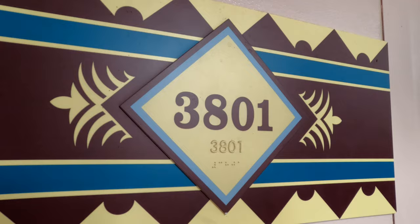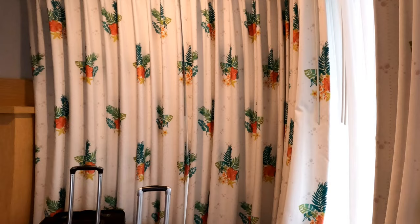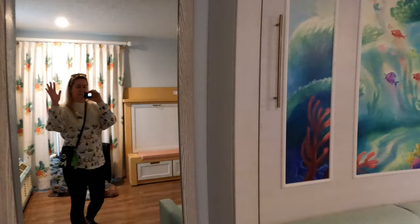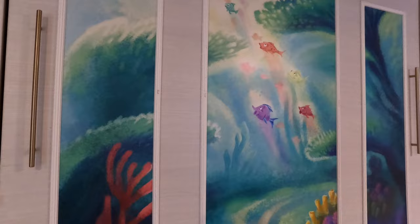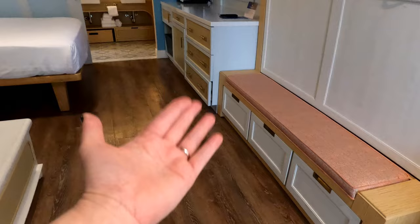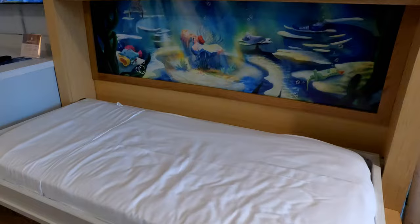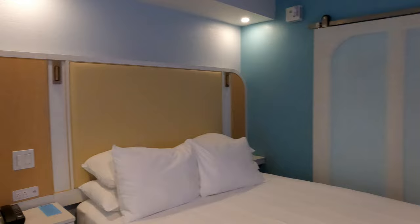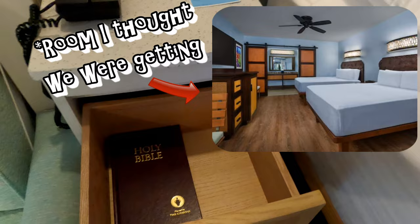We're here at Caribbean Beach Resort in room 3801, on the first floor. We have a corner room, so we're really excited about that — we have a corner window which is pretty cool. We actually got the fifth sleeper room, which I did not know we were going to get, so I was really really happy about that. I just love the colors and the theming in here. We have some fish that look like they're from The Little Mermaid, a couch, coffee table, drawers, and even storage down here. This is actually way better than the room I thought we were going to get — I was looking at pictures online and somehow we ended up with this one, so I am so happy!